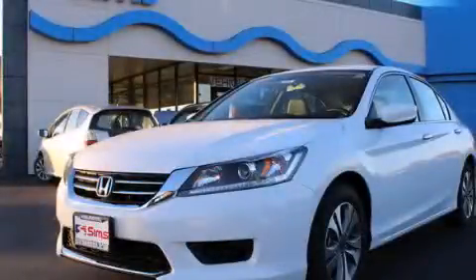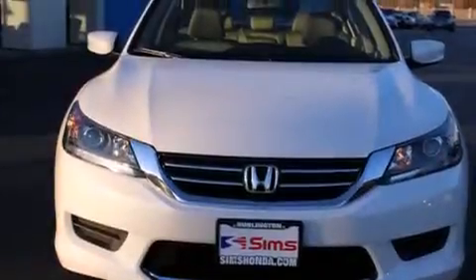This is a brand-new 2015 Honda Accord. It features a 2.4-liter four-cylinder engine and an automatic transmission.